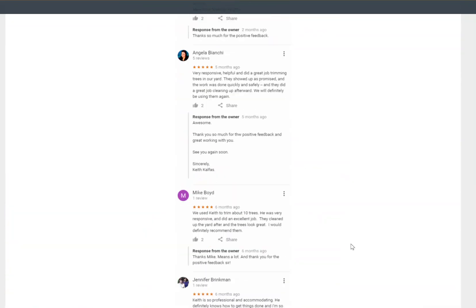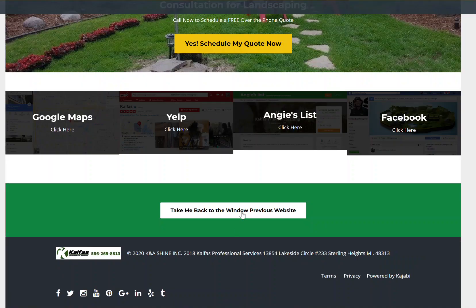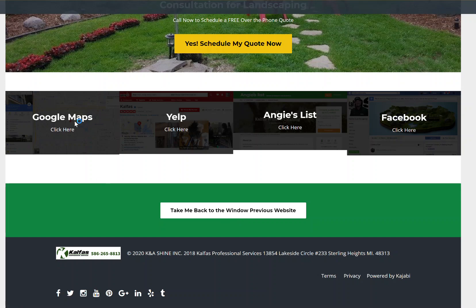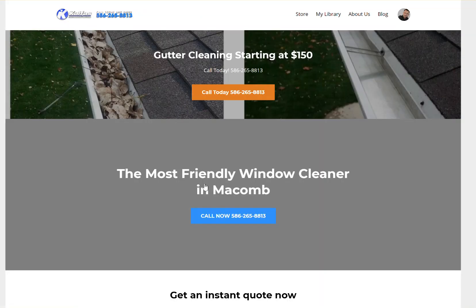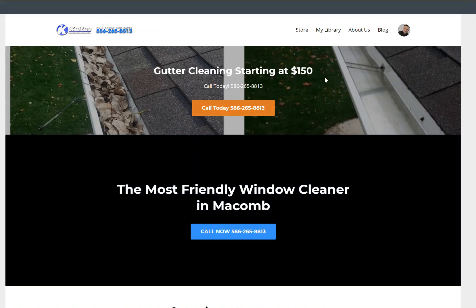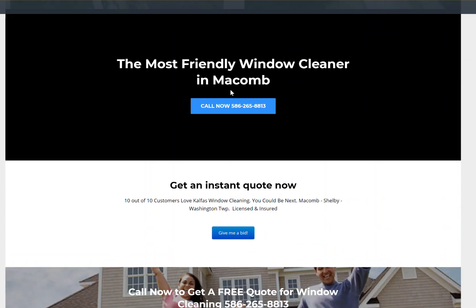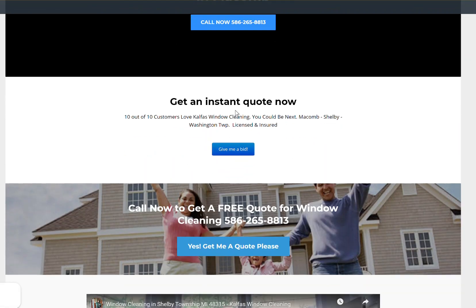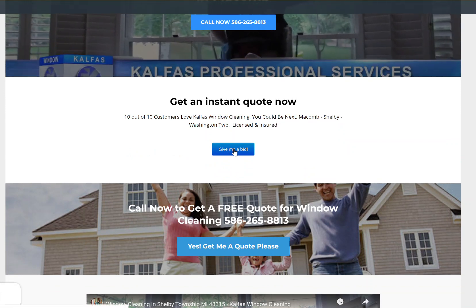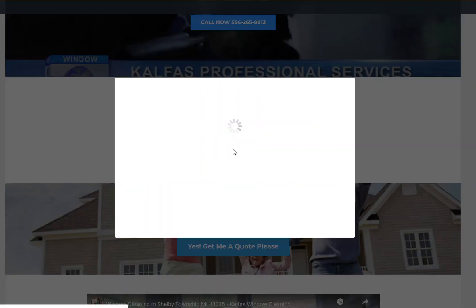I can get deeper into that, but I won't here. Now the problem with this is the reviews aren't popping up — we're going to get to that. Taking you back to the previous website. So for the window cleaning one I'm working on right now — that was a gutter cleaning special we were doing. 'The most friendly window cleaner in Macomb.' Call to action — this is 'get an instant quote now.' Ten out of ten customers love Kalfas window cleaning. You could be next. Macomb, Shelby, Washington Township, licensed and insured.